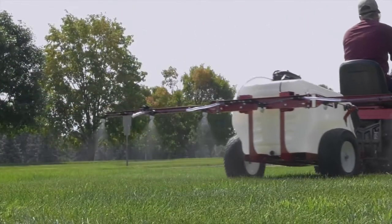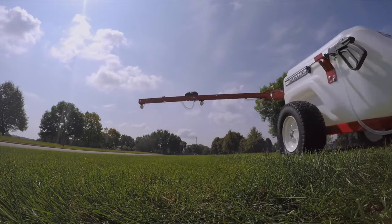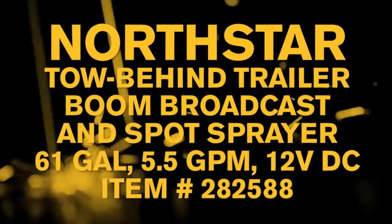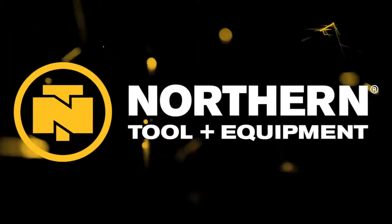Get precision and wide coverage spraying for your biggest jobs with this 61-gallon Tow-Behind Trailer Boom Broadcast and Spot Sprayer from Northstar. Only at Northern Tool.